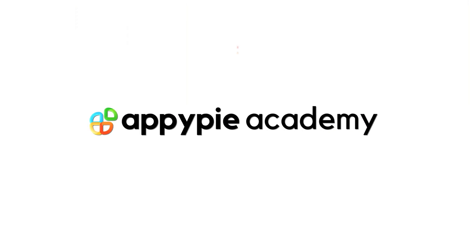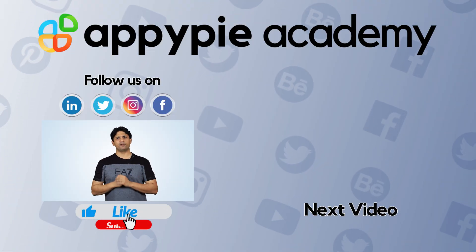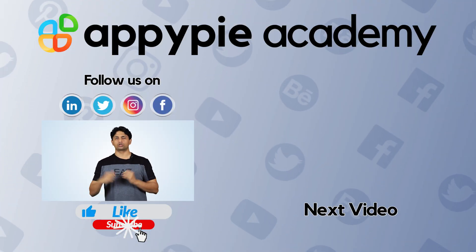If you liked this edition, share it on social media channels like Facebook and Twitter, and remember to subscribe to our channel.